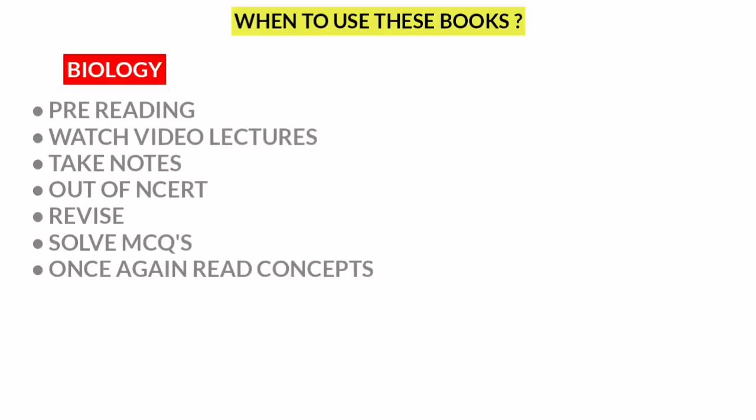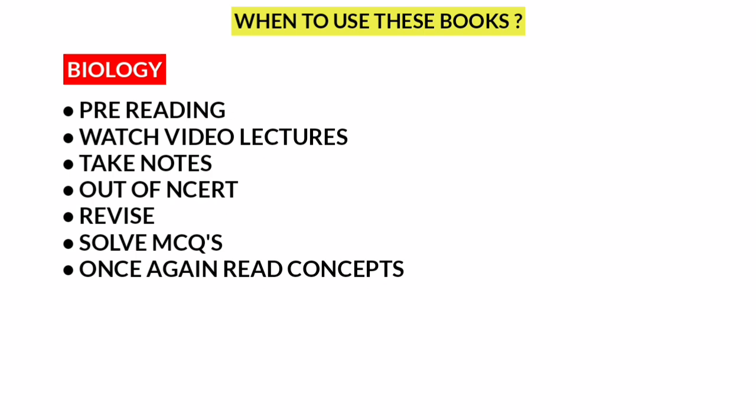For Biology, first you can do one pre-reading of NCERT. Next, watch video lectures. Next, you can make notes from the video lectures.